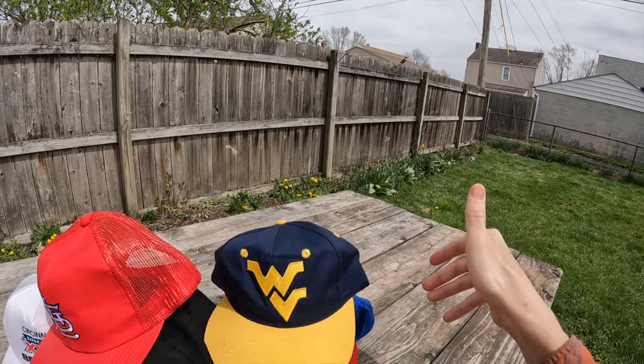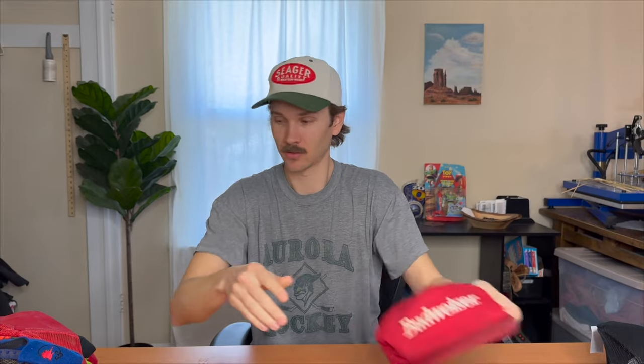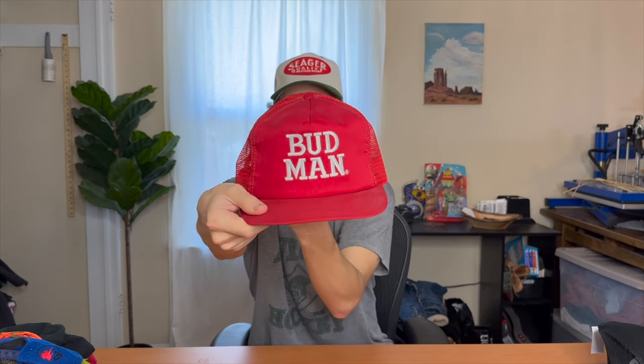So I went to the Goodwill bins and I got a bunch of stuff — a pretty good haul, a good variety, a good representation of what I like to buy and sell online. Got a bunch of hats as usual: a Bass Pro Shops trucker hat, brand new with tags — not really worth a lot but picked it up. A vintage Budweiser snapback — super cool. The matching twin Budman vintage snapback — super nice.